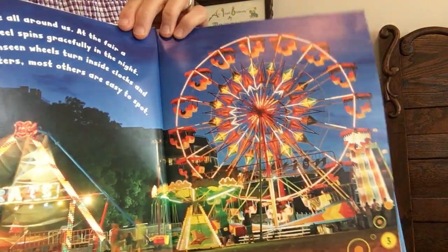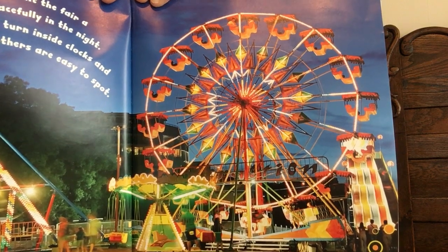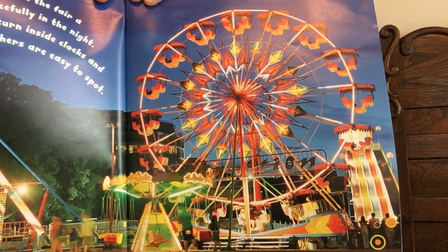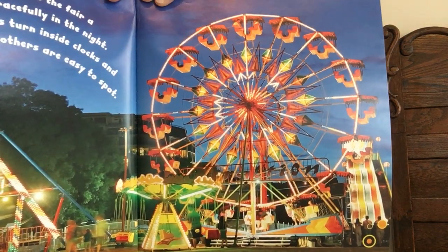Wheels are all around us. At the fair, a Ferris wheel spins gracefully in the night. While unseen wheels turn inside clocks and computers, most others are easy to spot.